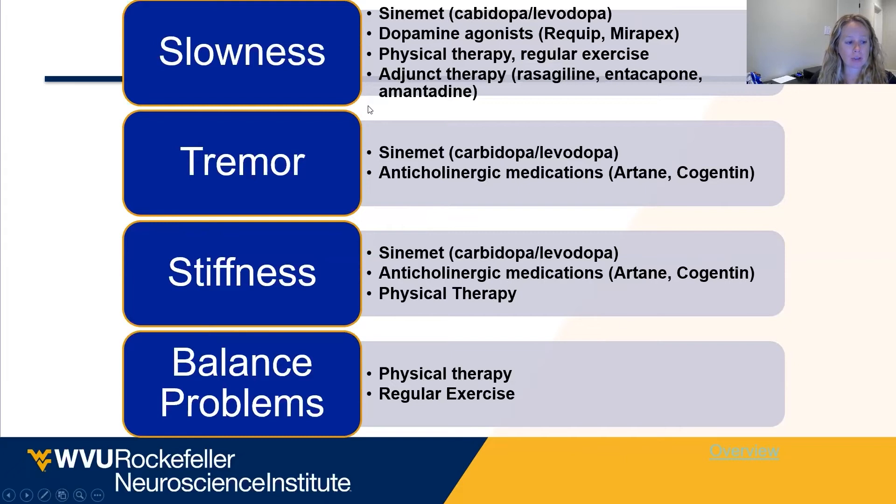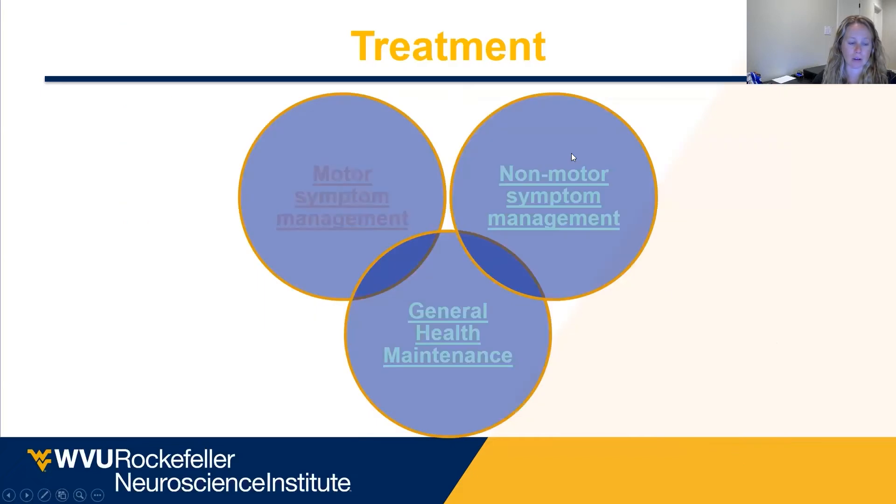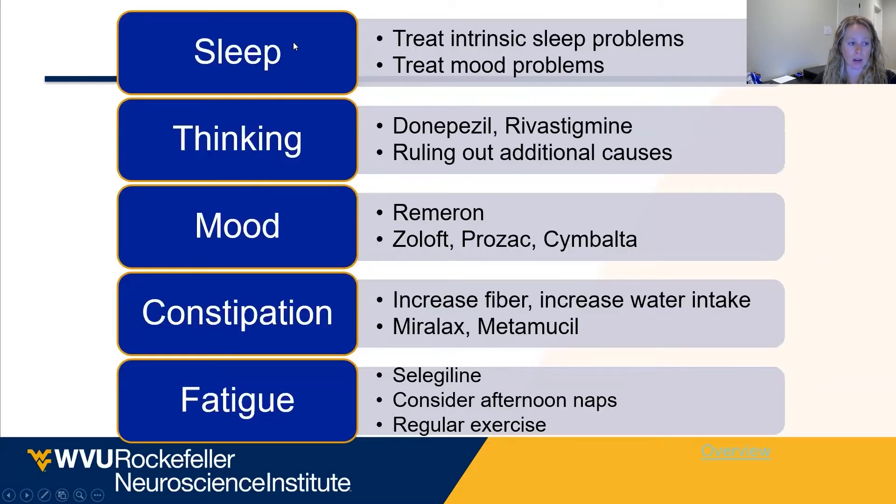Ultimately, physical therapy and regular exercise are our best treatment for balance problems. It's important to understand that neither DBS nor Sinemet is going to help someone who has postural instability — postural instability is only really helped by exercise itself. So we also want to address non-motor symptoms like sleep, thinking, mood, constipation, and fatigue.